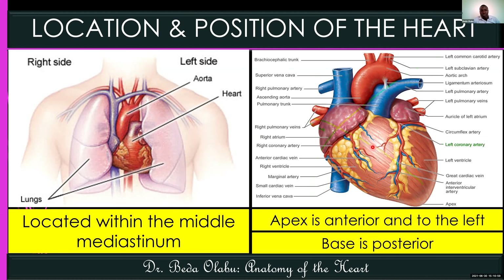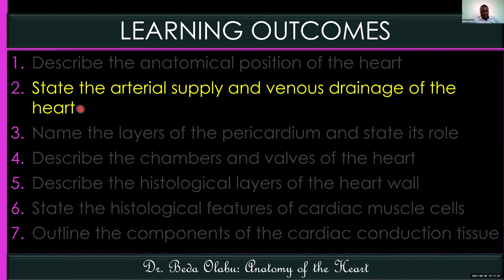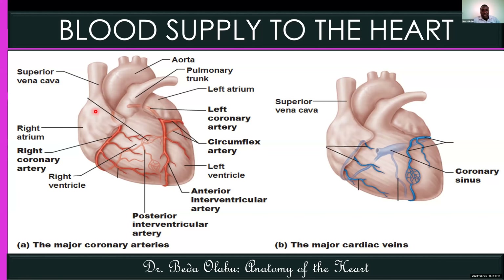Now let's talk about the blood supply to the heart, where we'll discuss the arterial supply as well as the venous drainage. The heart, just like any other organ, also needs oxygen supply, and the arteries which supply the heart are called the coronary arteries. Conventionally we have two coronary arteries — the right and the left coronary artery — and these arise from the ascending aorta.